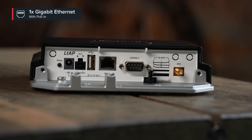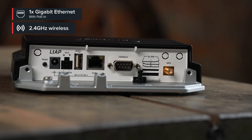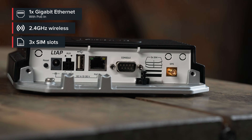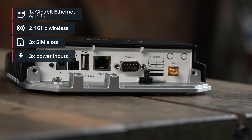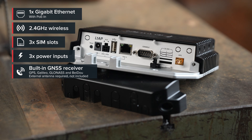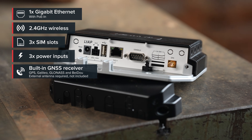The price is amazing, but so are the features. Of course, there's the Gigabit Ethernet port and the trusty 2.4GHz wireless, but here comes the cool part – there are three SIM card slots, and three separate powering options, and a built-in GPS, making this access point an irreplaceable tool in logistics.